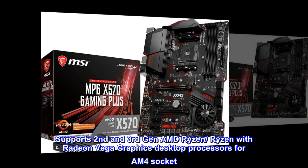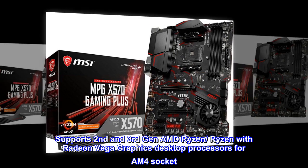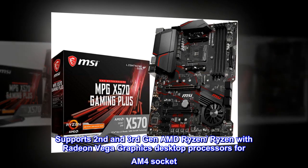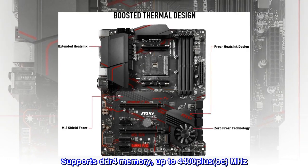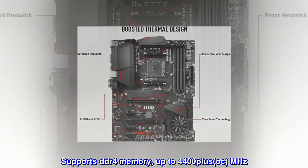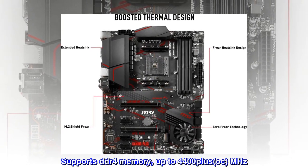Supports 2nd and 3rd Generation AMD Ryzen, Ryzen with Radeon Vega Graphics Desktop Processors for AM4 Socket. Supports DDR4 Memory up to 4400+ OC MHz.